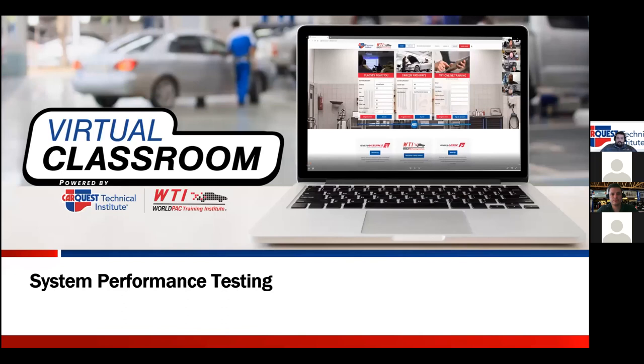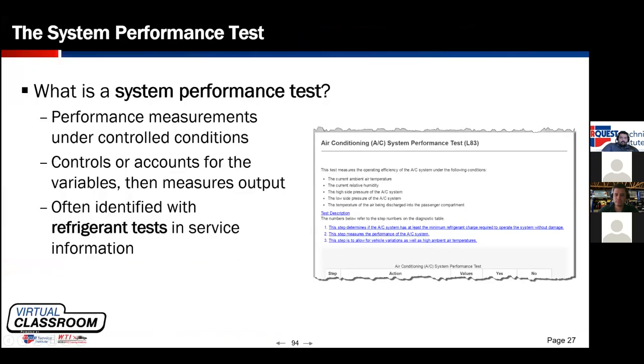Tonight we are going to start off with system performance testing. A performance test means taking the vehicle and looking at its current operating conditions. We put the vehicle under a certain set of conditions — controlling what we can, including blower speed, doors open or closed, windows open or closed, vent position, and recirc door position. Then we factor in the ambient conditions we can't control: ambient temperature, ambient pressure, humidity, sun load, and things like that.